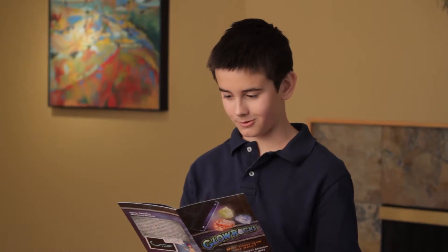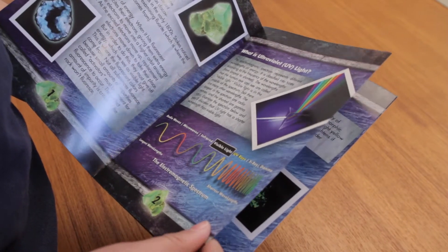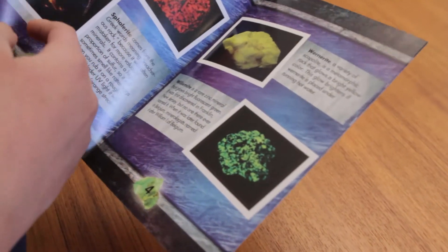It also includes a portable UV lamp, so that you can hunt for more glowing minerals in your own backyard. The Adventure Guide explains all about fluorescence and includes ten experiments for you to try.